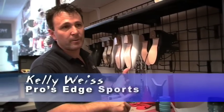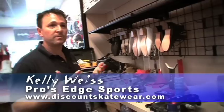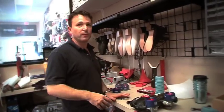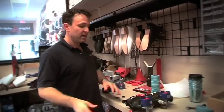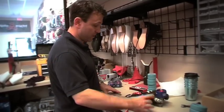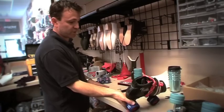Roller derby is pretty simple — you've got your helmet, your elbow pads, your knee pads, and your skates. Because it's such an evolving sport and there's so much new interest in it, people are for the most part coming in and buying all the gear together, which is why we have a bunch of packages set up with the most popular skates. You've got pretty much the most popular skate and the best skate for your money, which is the Vandal.